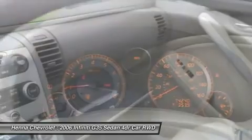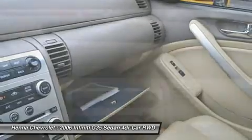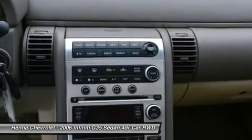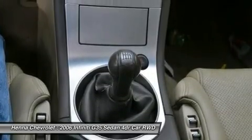Driver vanity mirror, passenger vanity mirror, driver illuminated vanity mirror, passenger illuminated visor mirror, front reading lamps, rear reading lamps, emergency trunk release, front head airbag, rear head airbag, standard.